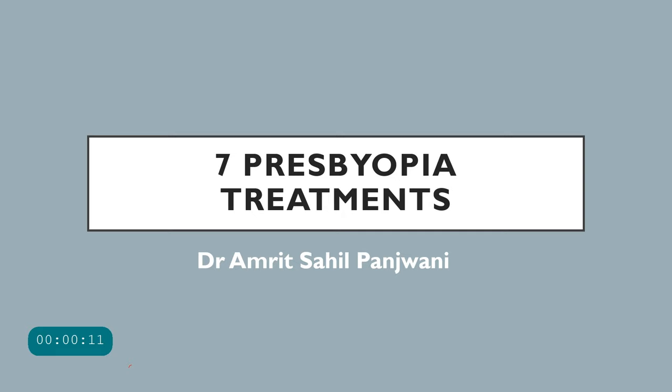Hello and welcome to Insight Ophthalmology. This is Dr. Amrit and today we are discussing 7 Presbyopia Treatments.